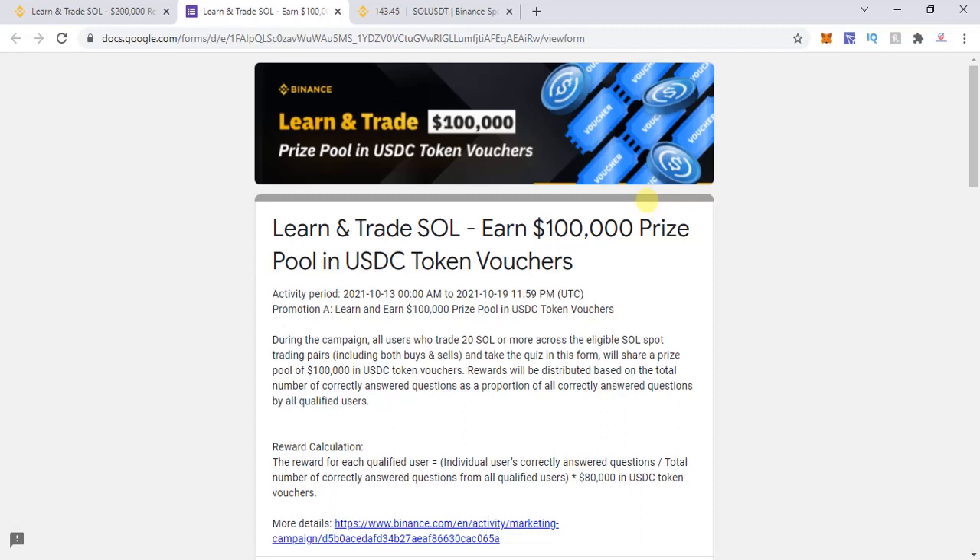Before I proceed with the details, I would request you to kindly subscribe to my YouTube channel if you have not done so yet, and please do not forget to press the bell icon. You are also going to find a few links below — make sure you join the Telegram group as that's where we get lots of quick updates. You are also free to follow me on Twitter, WhatsApp, etc.